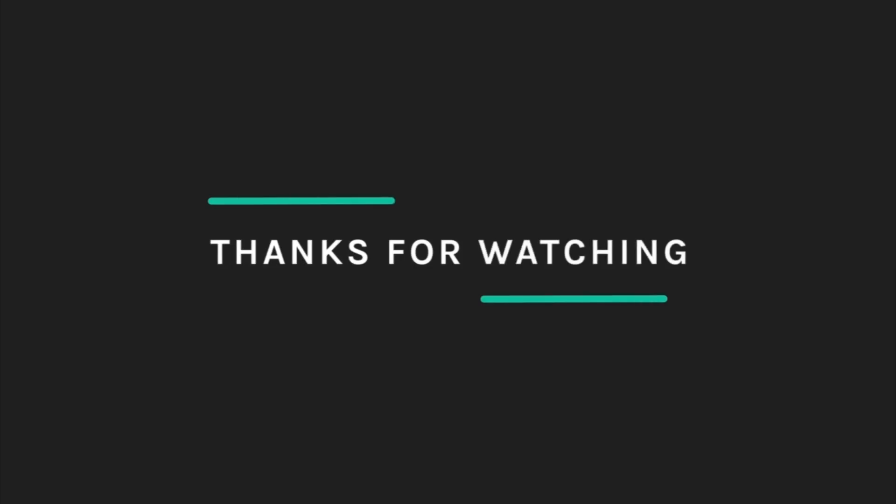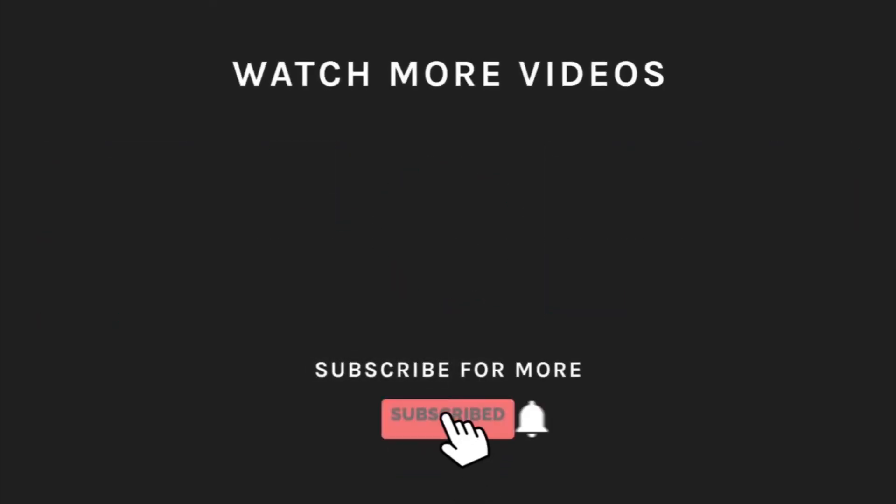Thanks for watching! If you liked what you saw, hit the like button and subscribe to our channel. If you loved it, take a moment to hit the bell icon so you'll get notified of all our new latest uploads.